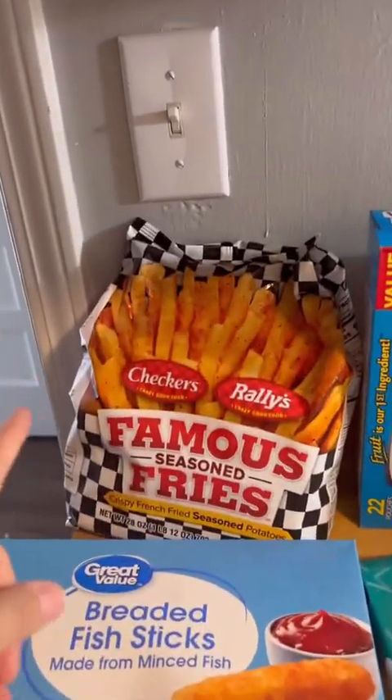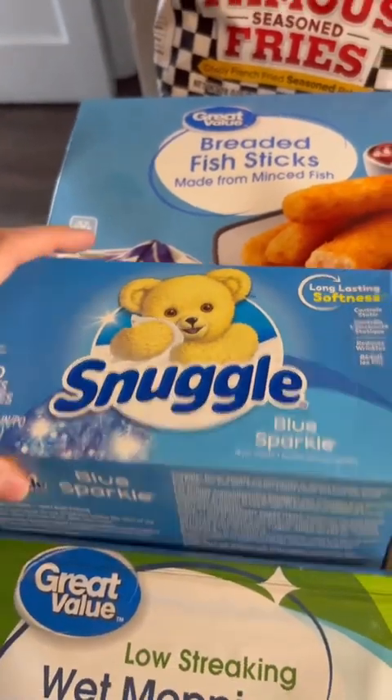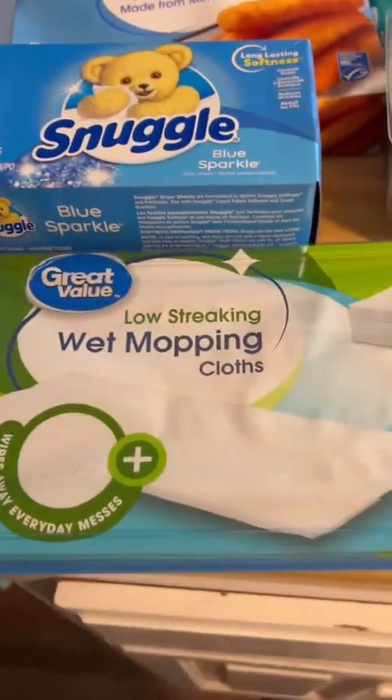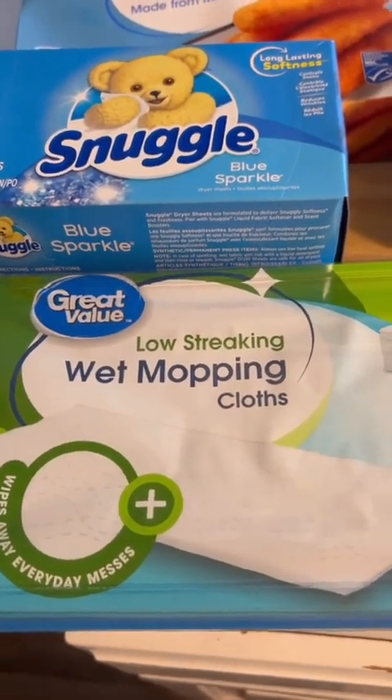I got a thing of fries for a quick and easy dinner, as well as fish sticks. I love this — I got a big thing of this, we literally just ran out today. I got some more of these; I like to have these with the kids because it makes it quick and easy to clean the mess.